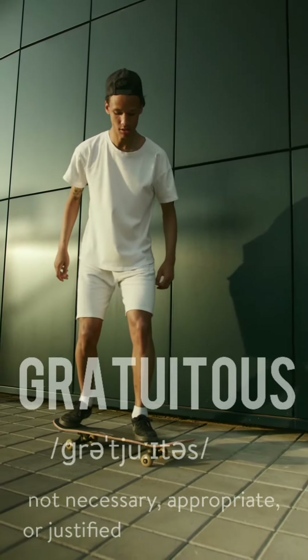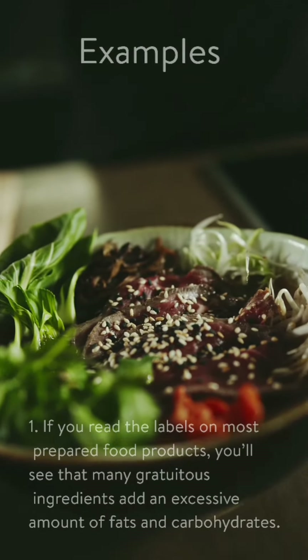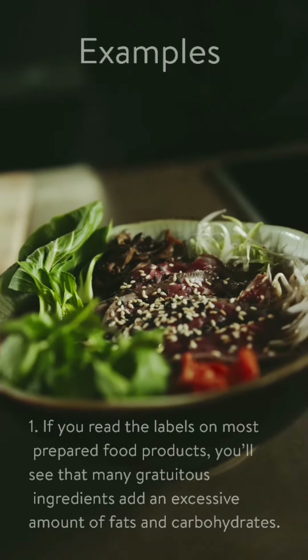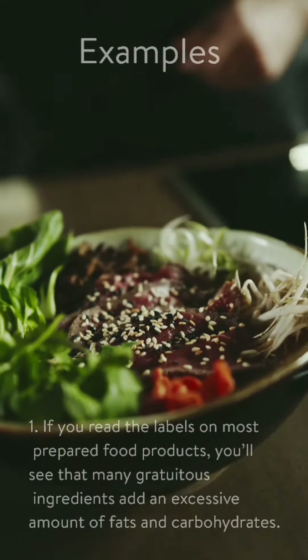It means not necessary, appropriate, or justified. Let's practice this with two examples. Number one, if you read the labels on most prepared food products, you will see that many gratuitous ingredients add an excessive amount of fats and carbohydrates.